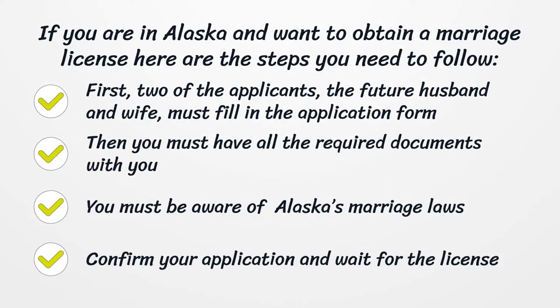If you are in Alaska and want to obtain a marriage license, here are the steps you need to follow. First, both applicants — the future husband and wife — must fill in the application form. Then you must have all the required documents with you. You must be aware of Alaska's marriage laws. Confirm your application and wait for the license.